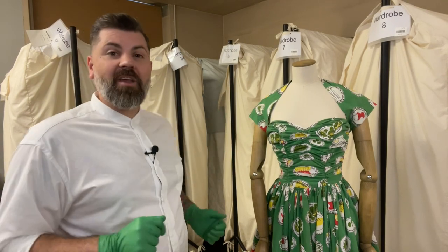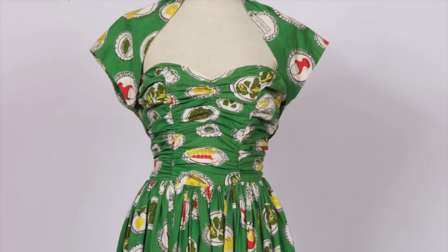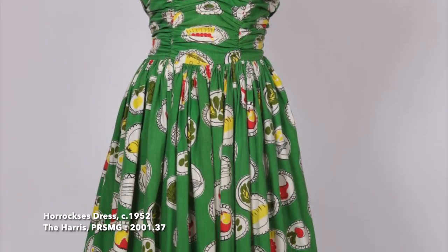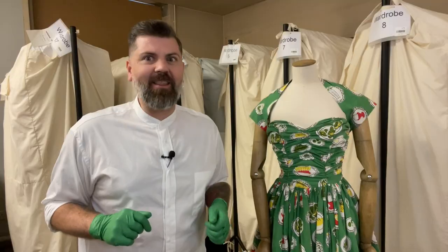This fabulously quirky fabric has a bold green background and is printed with a design of plates of food including olives, artichokes, boiled eggs, oysters, cheese, radishes and even cherry pie. Delicious!